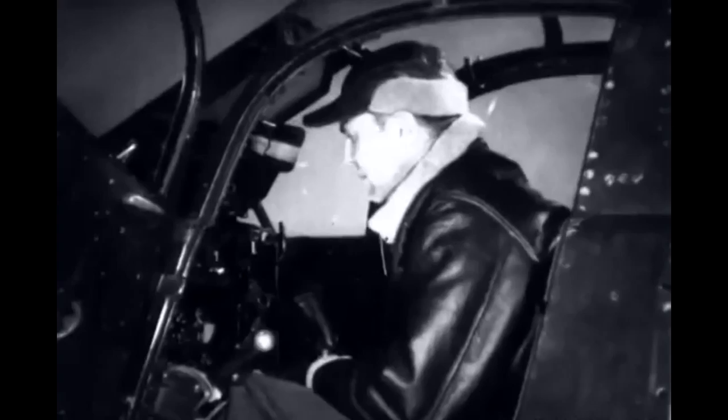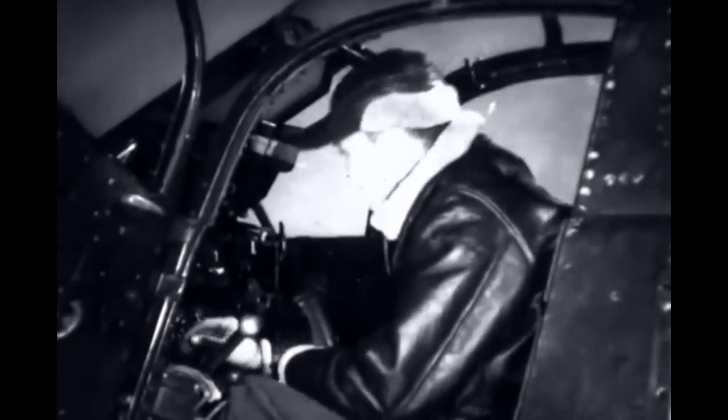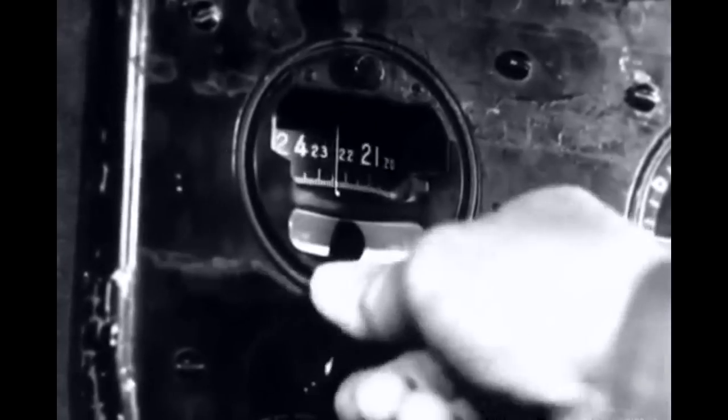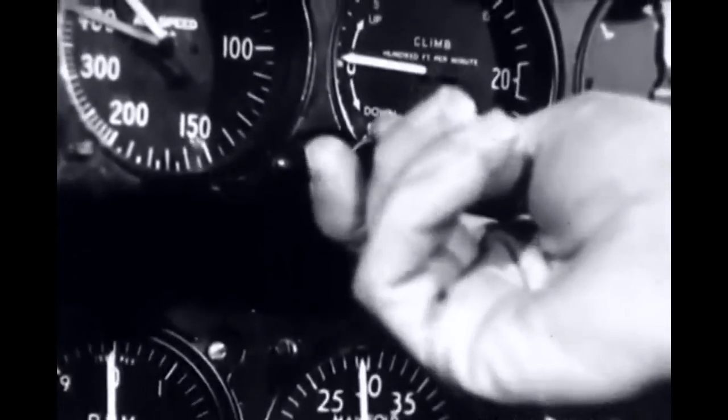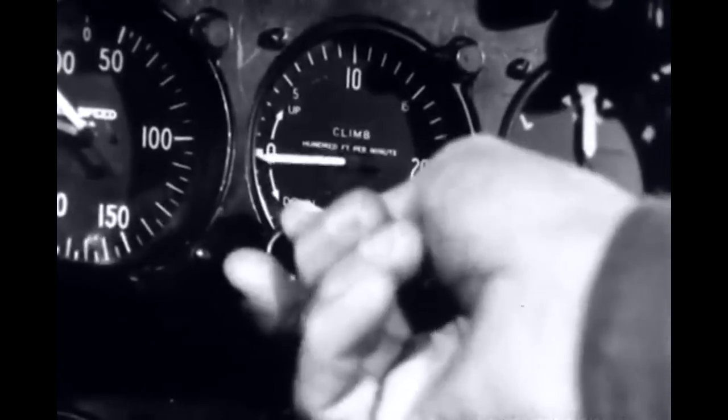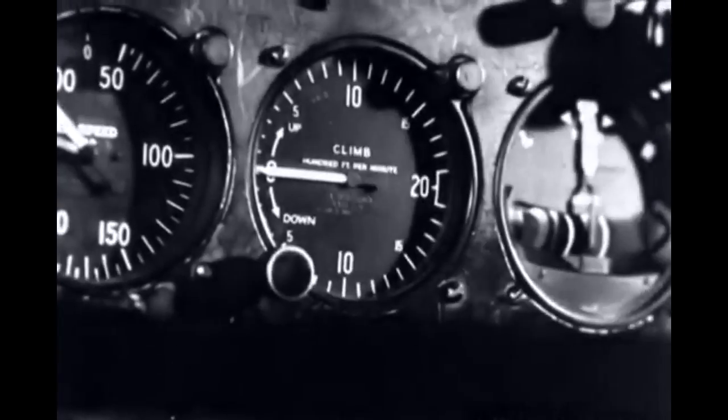All instruments which are lighted individually must be inspected visually to determine whether the bulb lights. Remember also to check all caging knobs for freedom of movement and correct operation. Setting knobs too must be operated and the correct setting made. Before each flight, after the engine is started, the instruments are given a pre-flight inspection.